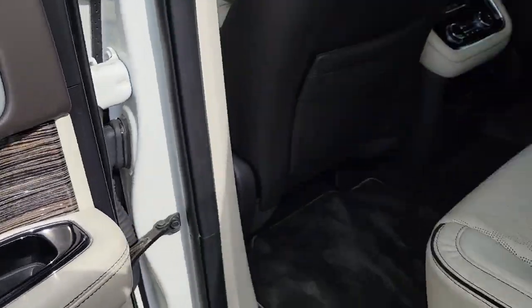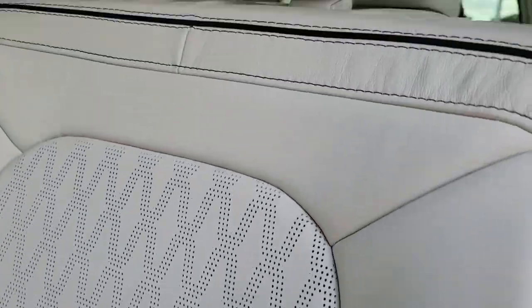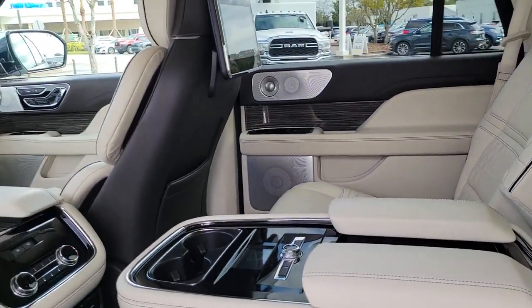Rugged performance meets premium comfort in this exceptional Navigator. See for yourself when you take it out for a test drive. Our professional staff looks forward to giving you excellent service.